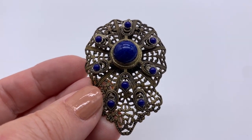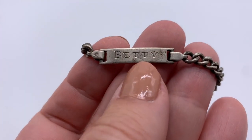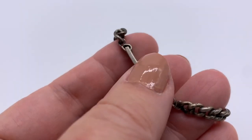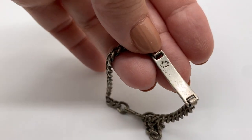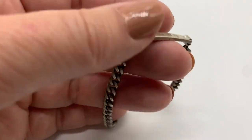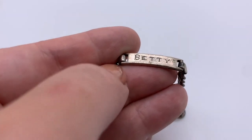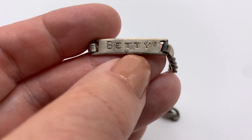I also got this ID bracelet — these are also called sweetheart bracelets. It says 'Betty' — that's a nice old name, probably from the 1940s. It is signed and the maker is P&K; it's sterling. Pretty sweet — I don't know who Betty was, I'm kind of sorry it's not still in her family, but I'll give it a good home.